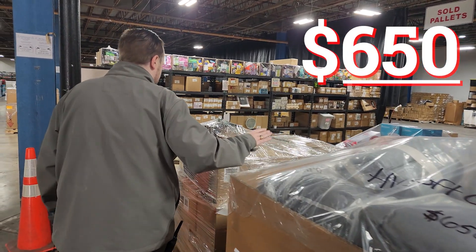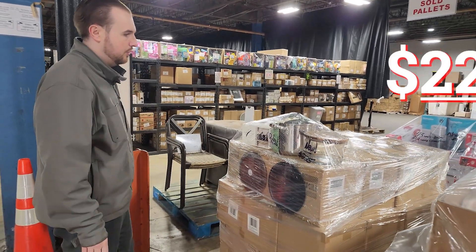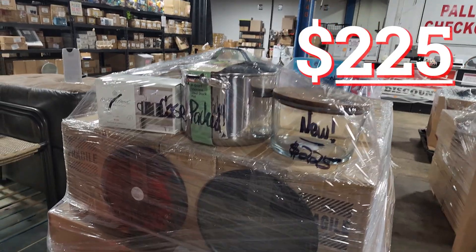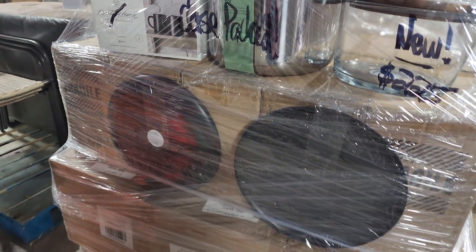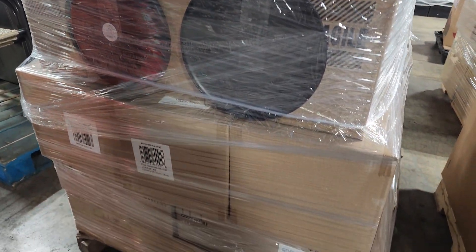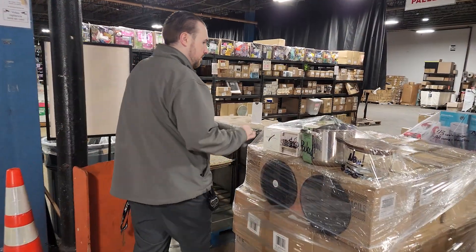It is well worth it. Next we've got a case pack. This one is $225. To give you an idea, it's going to be a lot of plates. We've got stainless steel stock pots, some stoneware, and glassware. All brand new.